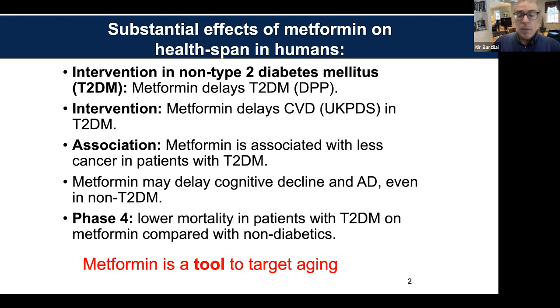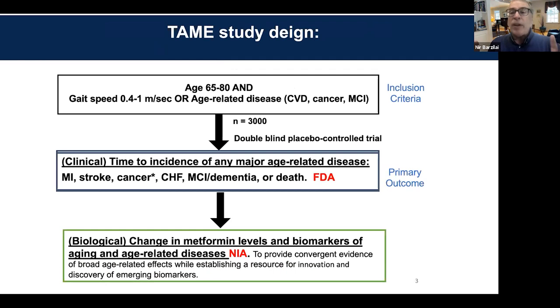All of that just justifies why we use metformin as a tool. Those studies are all part of TAME — cardiovascular disease, Alzheimer's, mortality, cancers are all part of the construct of TAME, which diseases we're going to delay. All we have to do is put them together. Jamie showed a slightly different slide; I took out the secondary outcome because the study designed here is basically for the FDA.